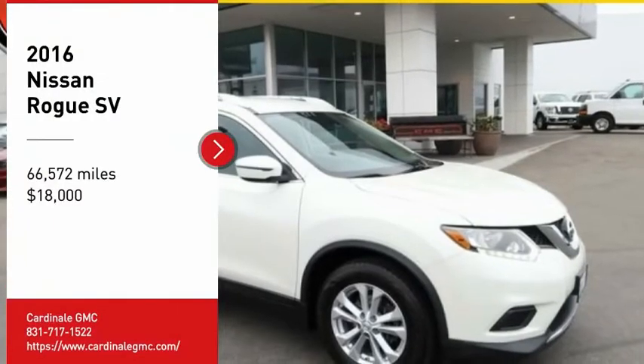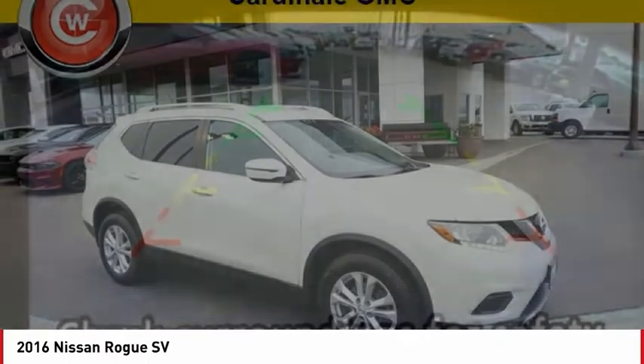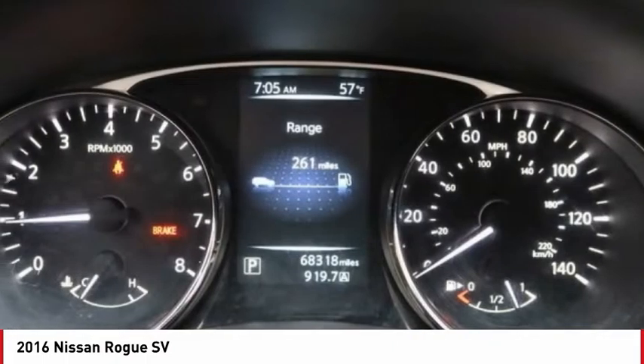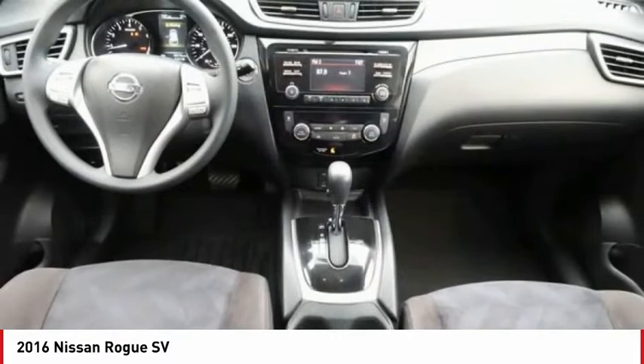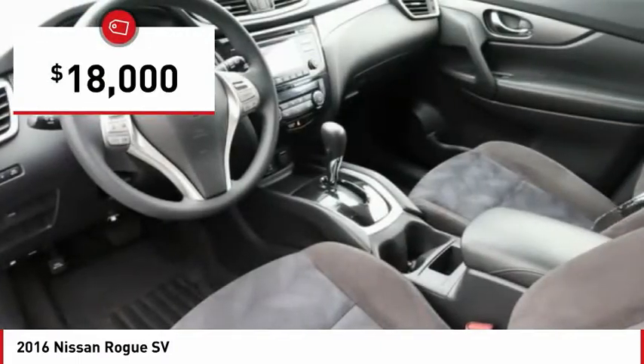Take a ride in the 2016 Rogue. The stylish Rogue gets 27 miles per gallon and still boasts nearly 58 cubic feet of cargo space. With a 5-star side impact safety rating and confident handling, the Rogue is more than you expect and everything you deserve, and is priced below $20,000.